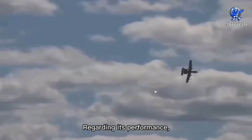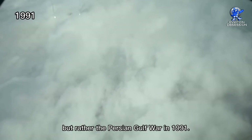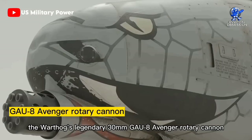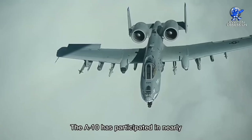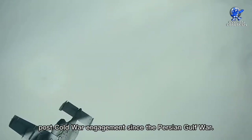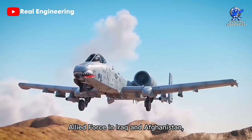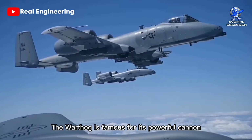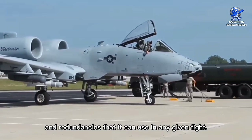Regarding its performance, the Warthog's first combat deployment didn't involve Soviet tanks but rather the Persian Gulf War in 1991. During that conflict, the Warthog's legendary 30-millimeter GAU-8 Avenger rotary cannon was employed to annihilate Iraqi armor units. The A-10 has participated in nearly every subsequent American post-Cold War engagement since the Persian Gulf War, including Kosovo in 1999 during NATO's Operation Allied Force, and in Iraq, Afghanistan, and against ISIS since at least 2014.